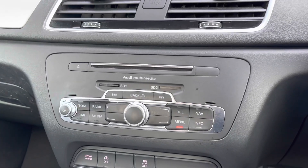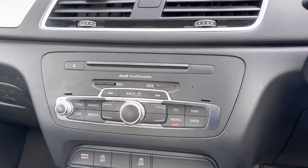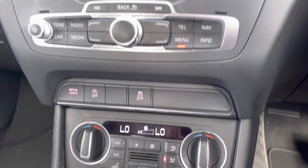Moving further down we have the scroll dial for the multimedia display as well as the quick access buttons. There is also a volume control dial and two SD card slots, one of which is filled with the navigation system.